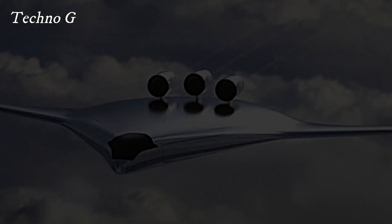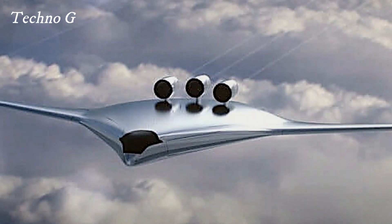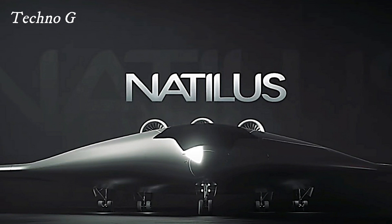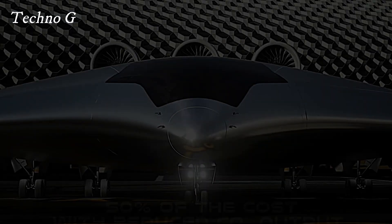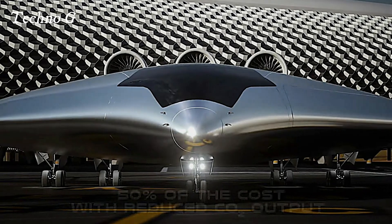With its cutting-edge features and potential for lower operational costs, the Horizon blended-wing body could redefine regional and short-haul flights, appealing to airlines looking to optimize their fleets. As excitement builds around this revolutionary aircraft, it's clear that the Horizon is ready to take to the skies and potentially overshadow established models like the 737 MAX.